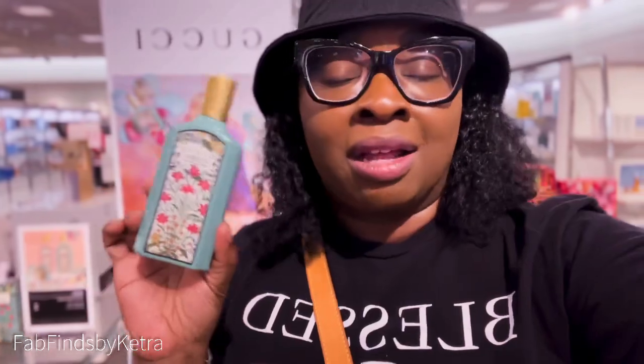I've got my nose on the new Gucci Flora — the Gorgeous Jasmine. I'm still on the fence about it. I like it but I don't love it, so it might be a pass for me. But if it ends up in my collection, don't say anything — that's all I'm saying.